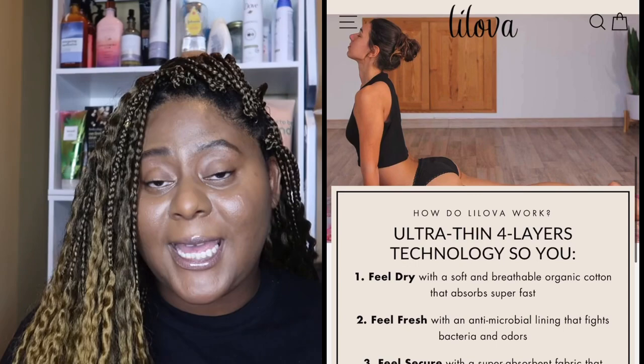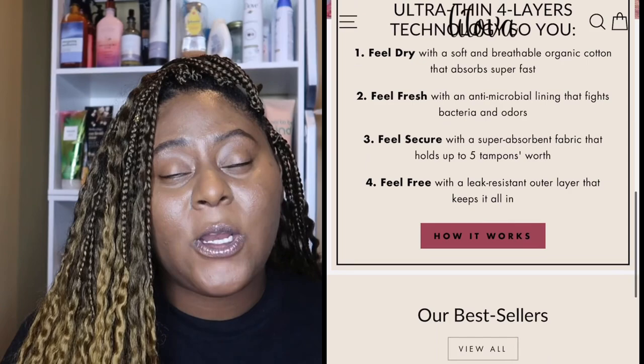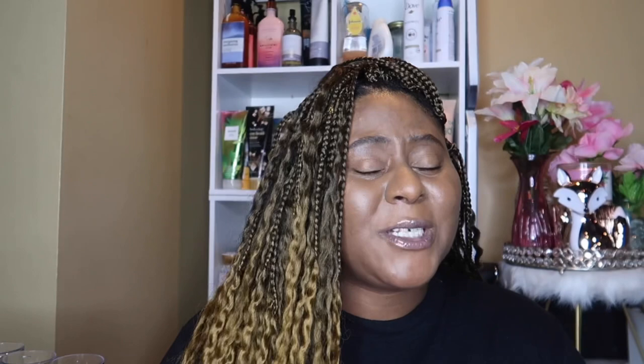They offer lots of different styles with absorbency ranging from half a tampon to five tampons worth. On their website they show all the different styles and you can pick based on how much you think you might bleed, or switch it up for lighter days. What I liked about these is that it really felt like you didn't have anything on, which took the cumbersomeness out of wearing pads and tampons.